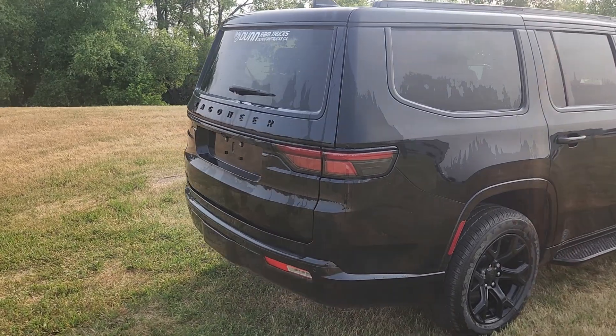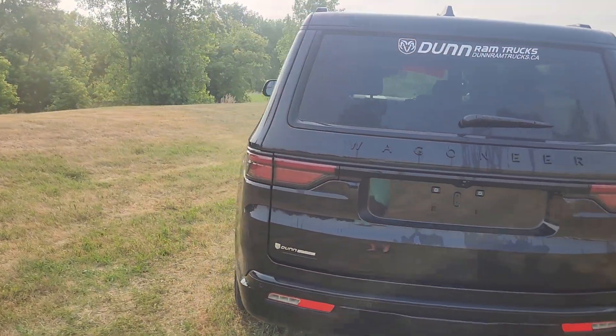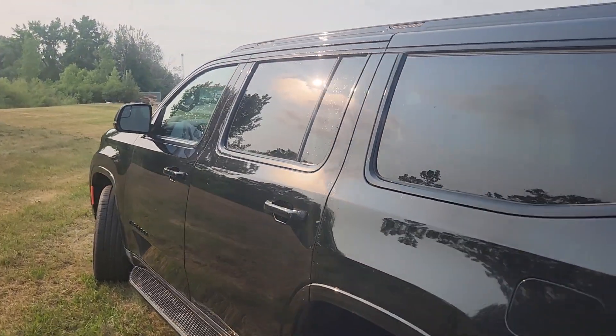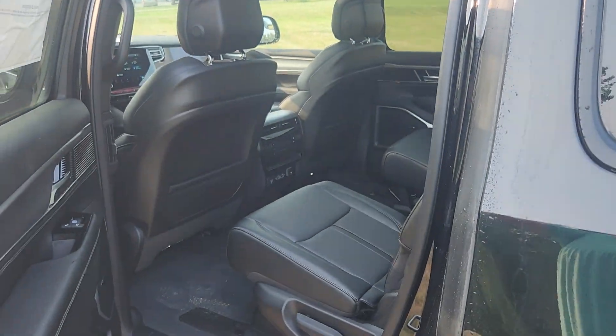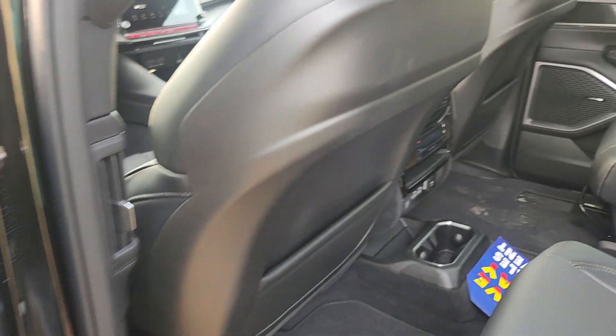This guy is beautiful inside and out. With this blacked out package, it is stunning. As normal, quick walk around and then I will show you inside like in this back seat. Tons of controls, tons of space.